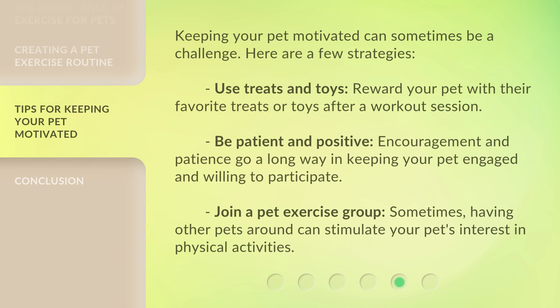Keeping your pet motivated can sometimes be a challenge. Here are a few strategies: use treats and toys — reward your pet with their favorite treats or toys after a workout session. Be patient and positive — encouragement and patience go a long way in keeping your pet engaged and willing to participate. Join a pet exercise group — sometimes having other pets around can stimulate your pet's interest in physical activities.